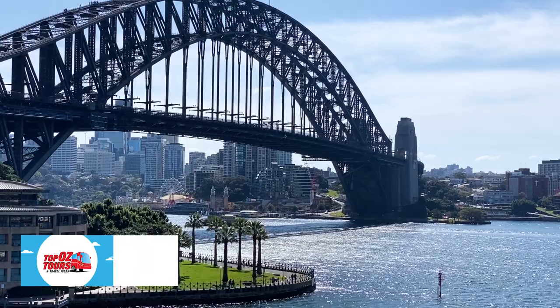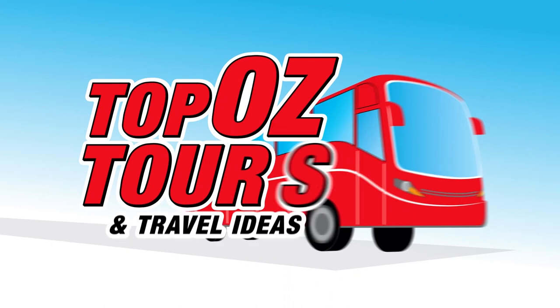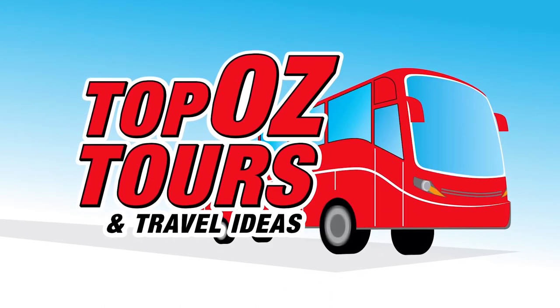For more ideas for amazing things to do in Sydney, just head to our website. Travel ideas and inspiration.